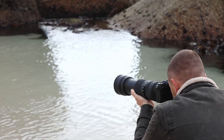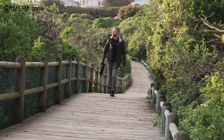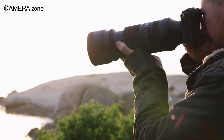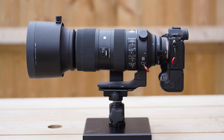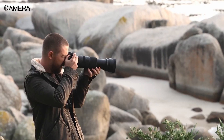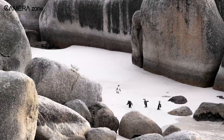Photographers have been after a pro-grade E-mount super telephoto prime to counterbalance Sony's mirrorless technology, and Sigma's brand new product is designed to fill that gap with pro-level optics. The lightweight model facilitates hand-holding for extended use, although a gimbal or monopod is still recommended for the best outcome.